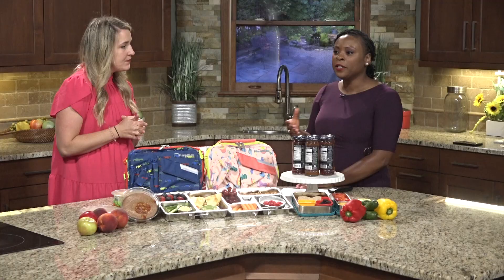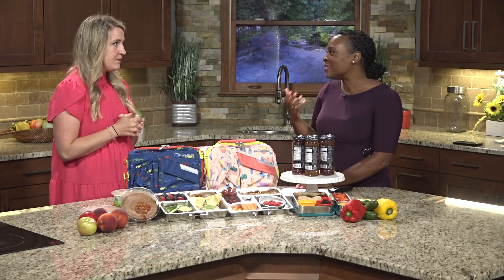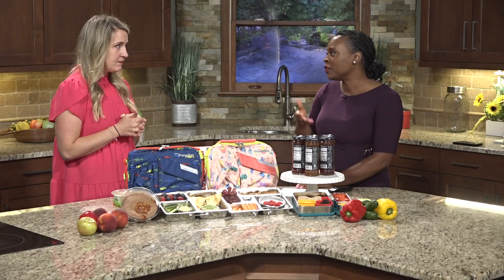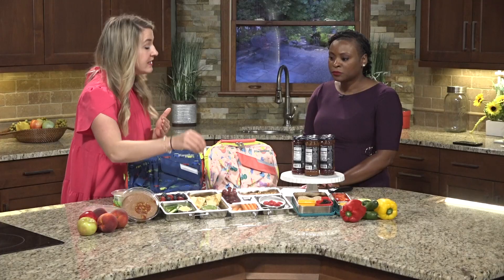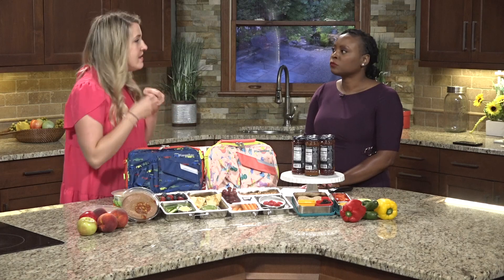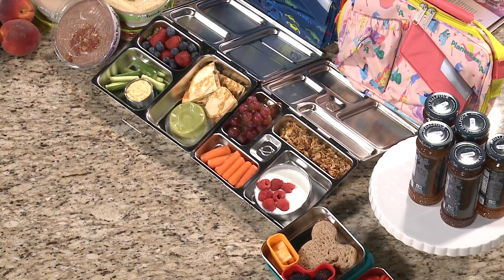We've been doing a lot of stories and reports on recalled deli meats. What are some ideas for families that want to avoid using deli meats at this time? Deli meat is the protein, so we're going to want to focus on things like hummus for protein, black beans, cheese, yogurt, nut butters, those types of things. You can absolutely pack a well-rounded, healthful lunch without resorting to deli meat.